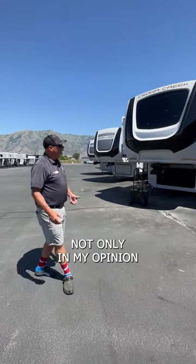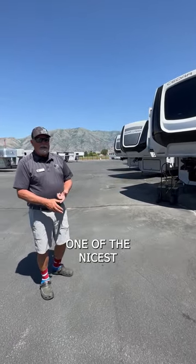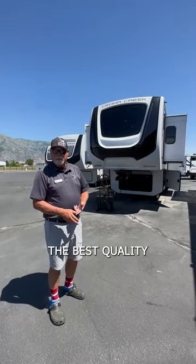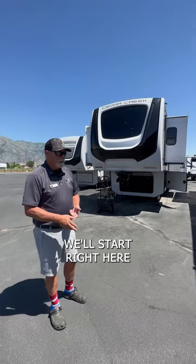In my opinion, one of the nicest high-end luxury fifth wheels, but also one of the best built, the best quality, and the best fit and finish. Let's start right here.